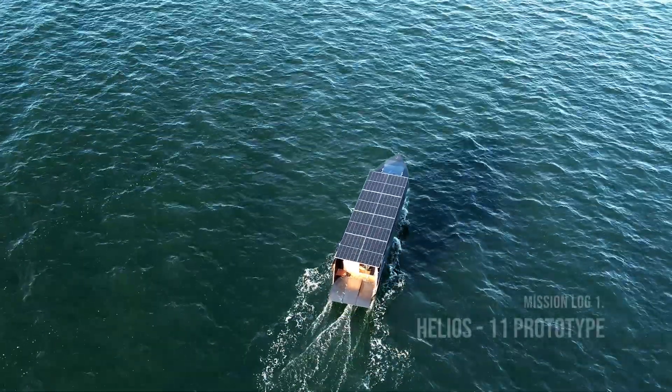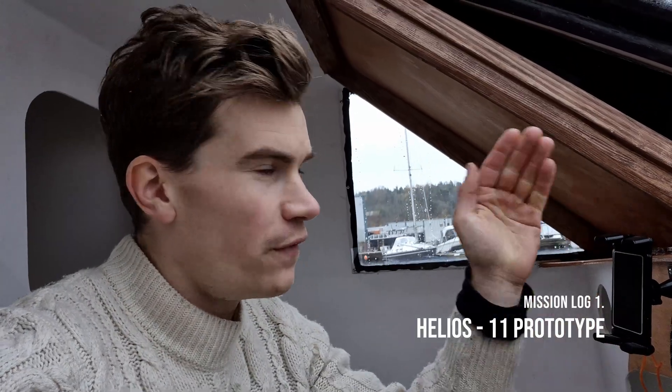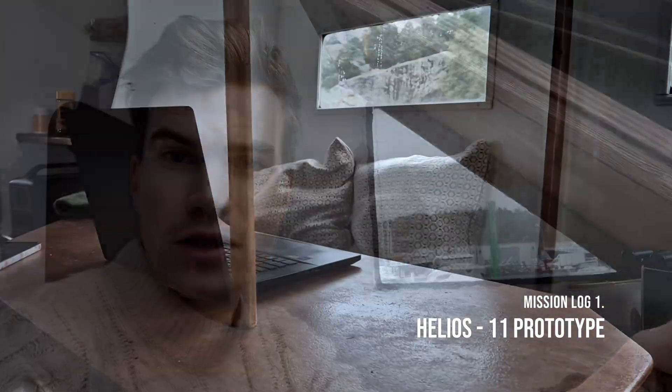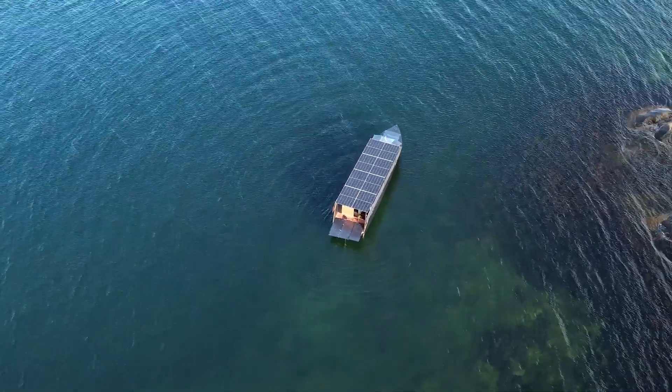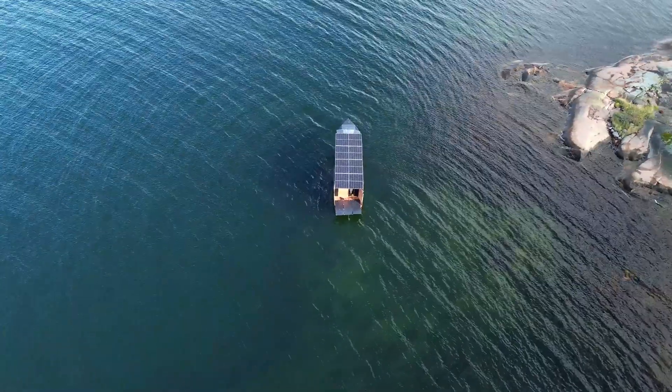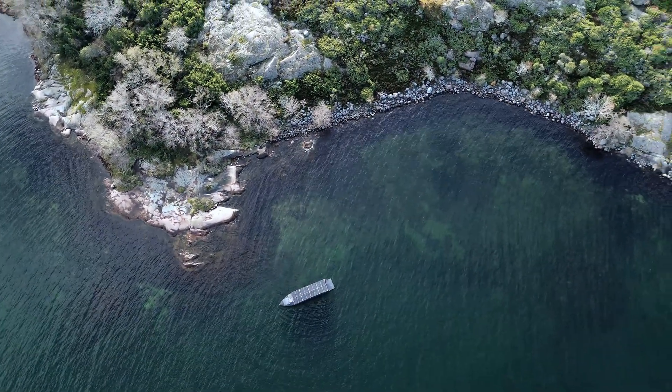I'm driving my entirely solar-powered prototype yacht away from Finland, away from the cold. This is the first journey out with the Helios 11, a roughly 35-foot-long liveaboard yacht rated for cross-Atlantic travel — but that remains to be seen. I still have to run the initial sea trials to test out all the features to ensure that it is truly seaworthy.